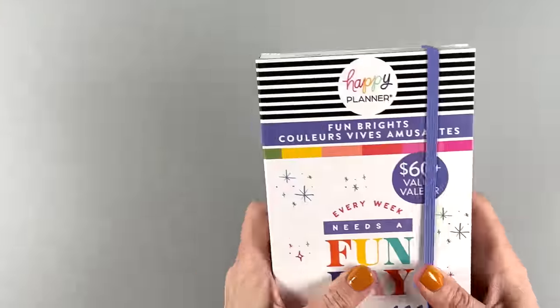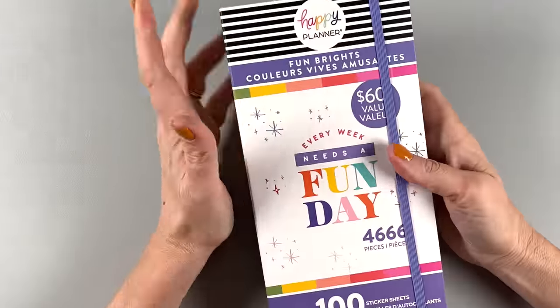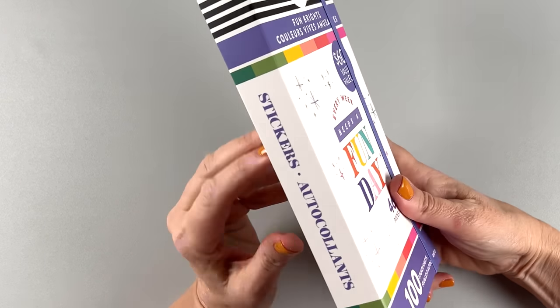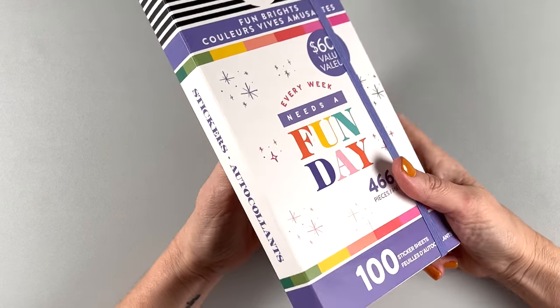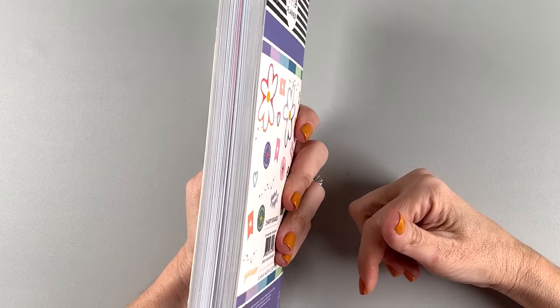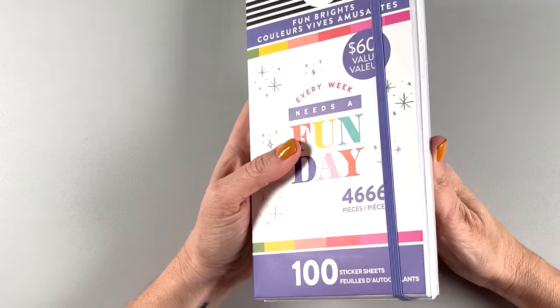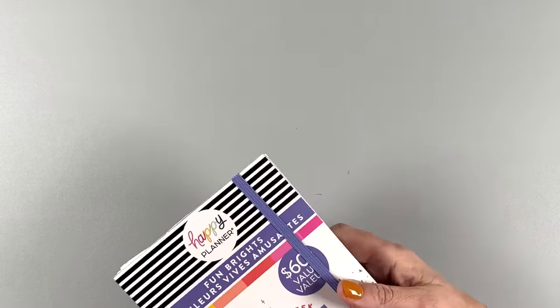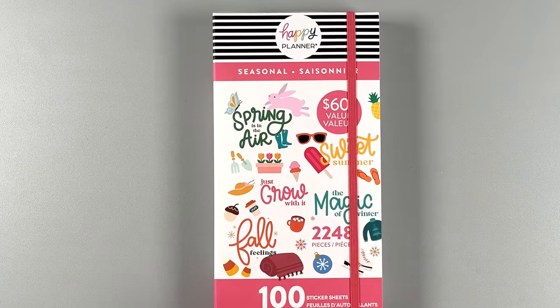If you're a beginner Happy Planner user, this is perfect for you because it has a little bit of everything. And even if you're not a beginner, let's be honest — I'm going to be using this book all the time. So excited to have this one. Now let's check out the seasonal mega book.